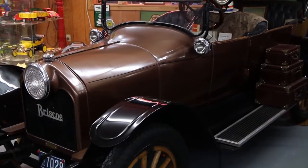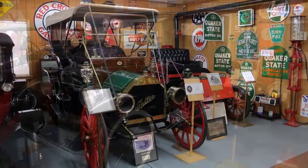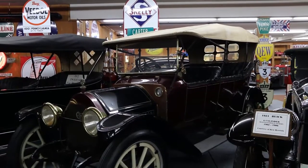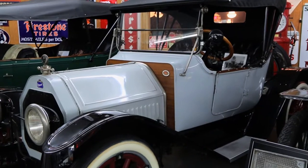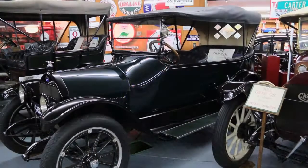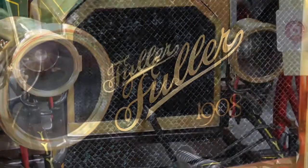Of course, you had the Briscoe, the Imperial, the Earl, Fuller, Argo, and the Carter, to mention a few. The Hollier, as far as we know, is extinct with no known model to exist. We have been looking for one for quite some time. The Imperial was built on Mechanic Street in Jackson from 1907 to 1916. We do have an Imperial, and both that and our Fuller are one of a kind. Our Fuller is a 1908 model with buggy wheels on it that were not reliable in the mud or the snow.